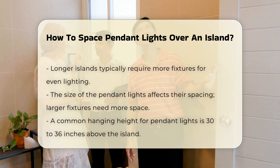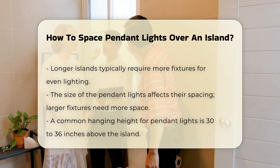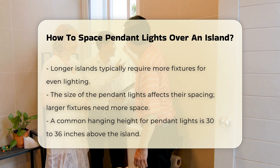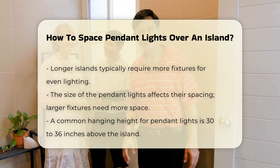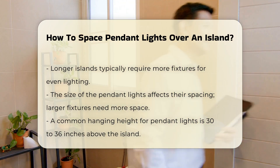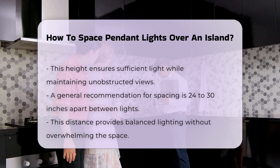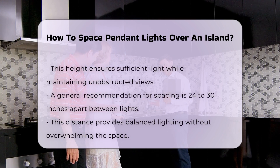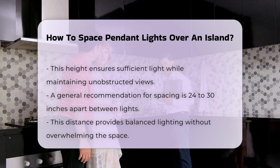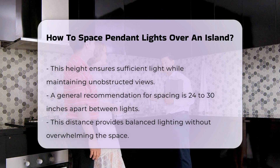Next, think about the size of the pendant lights. Larger fixtures may require more space between them, while smaller ones can be placed closer together. A common guideline is to hang pendant lights approximately 30 to 36 inches above the island's surface. This height ensures sufficient light while allowing for unobstructed views. When determining spacing, a general recommendation is to place the lights 24 to 30 inches apart. This distance provides balanced lighting without overwhelming the space.